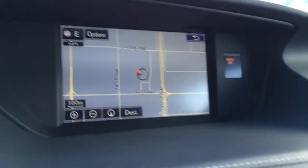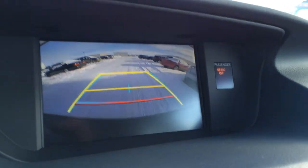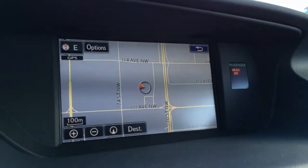Display screen houses your voice activated navigation system as well as your backup camera. Side mirrors auto tilt down in reverse and the grid lines move with the steering wheel to make it easier to back up.